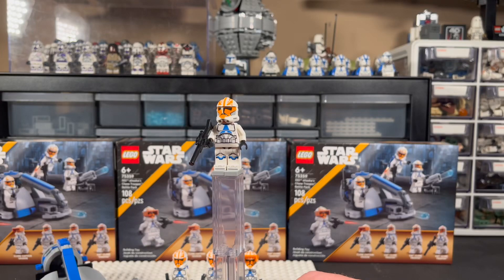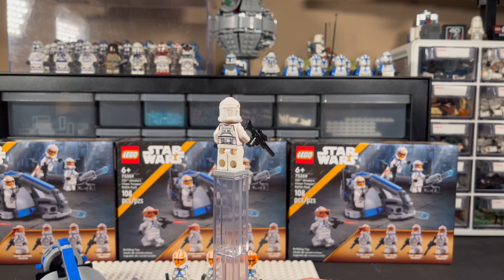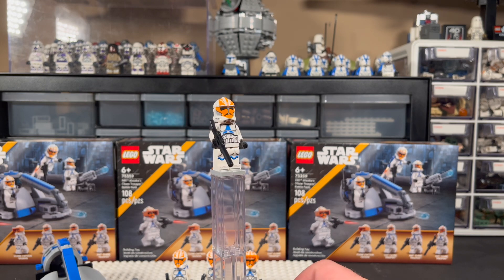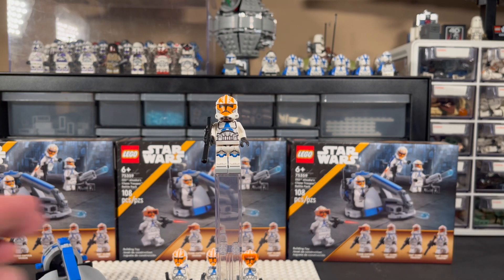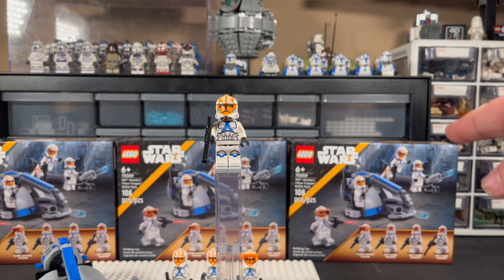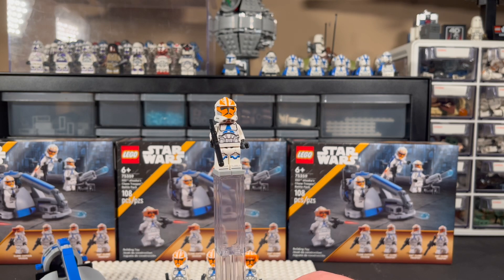First up, we have the 332nd clone trooper. This one does not come with the blue jet pack — the other two do come with a blue jet pack that came with the 501st battle pack from 2020. This figure has the helmet holes unlike the older one. The black printing above the helmet piece — this little unibrow thing — is not as big as it looks on the box. You get three of these. The older ones do look better, but they're not too bad.